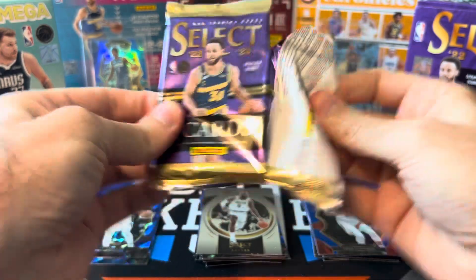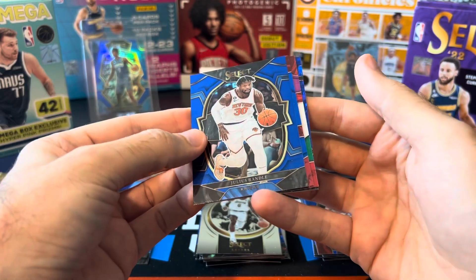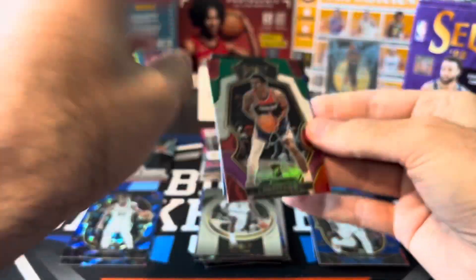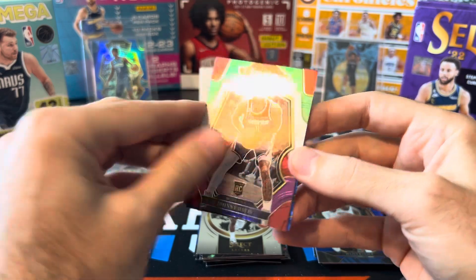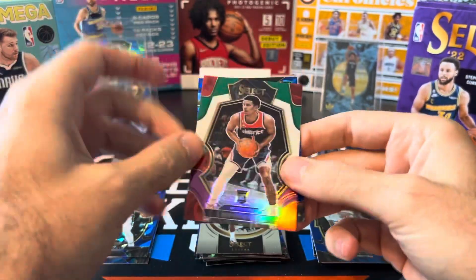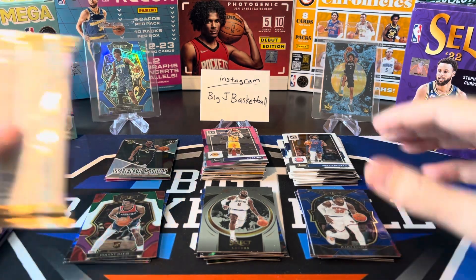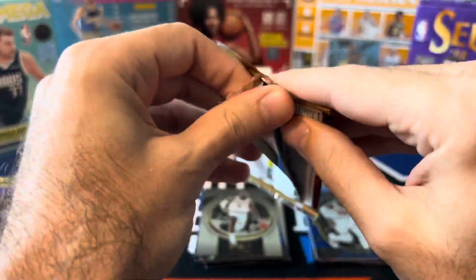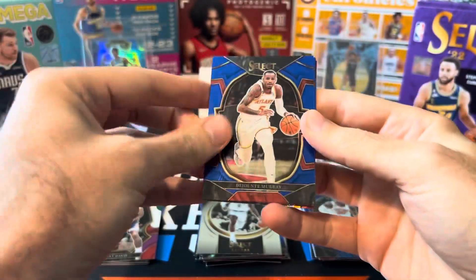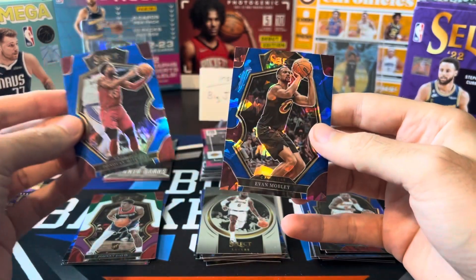Only four packs left to go and this isn't really much better — maybe a little better than the Optic box, but I don't know. Julius Randle, Jalen Green. This is a green-white-purple premier level Johnny Davis. And a rookie — Marjon Beauchamp. So we definitely got more rookie parallels for sure, but none of them are really great. No Paolo, no Chet, no J-Dub — none of the top rookies showing up in this break. Three packs to go: Dejounte Murray, Simons. Got a blue — Donovan Mitchell and crack dice Evan Mobley.